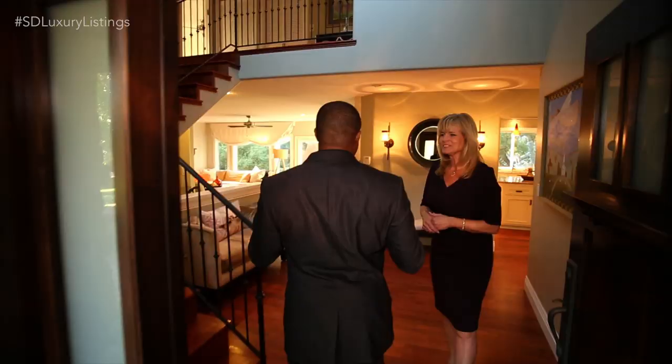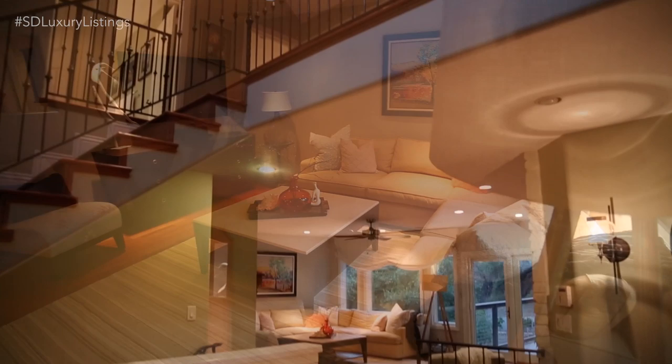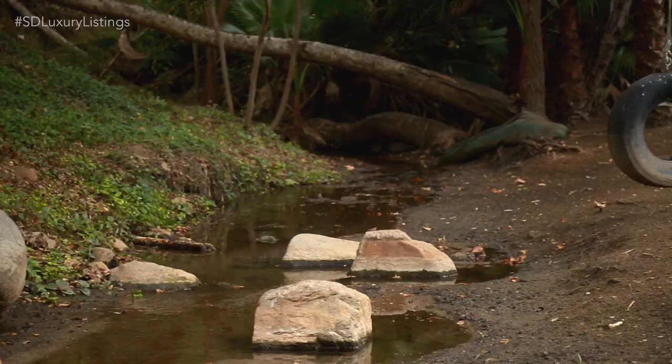The entryway is spectacular. You can see the ceilings are high, and what I love about this property is the light. The natural light in every single room is just gorgeous, and from every room you see these beautiful mature trees and landscaping, which is lovely.